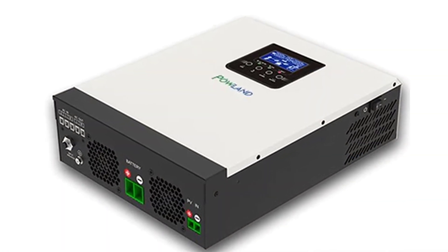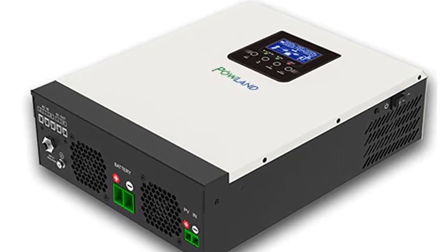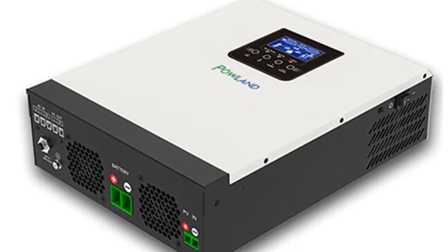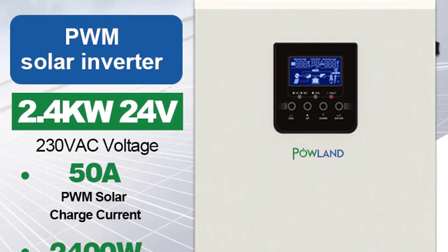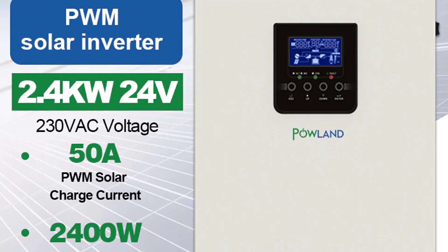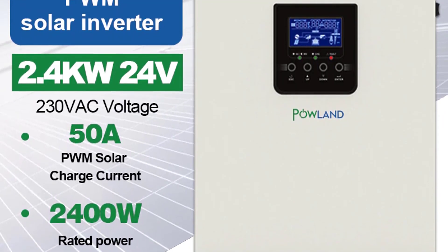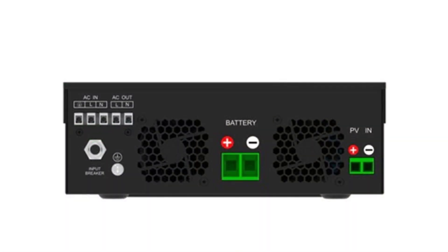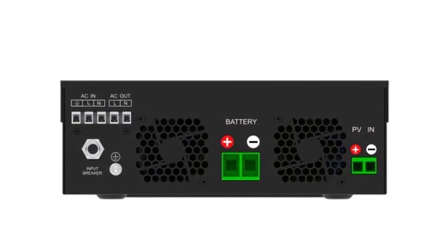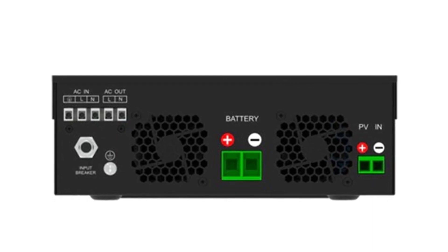It can be used for a variety of different applications, including lighting, motorized pumps, motorized winches, heating, water, and other appliances, as well as portable power sources such as television, laptop, video games, microwave oven, refrigerator, vacuum cleaner, personal computer, electric stove, air conditioner, air compressor, electric cooker, and other 220V and 110V appliances.